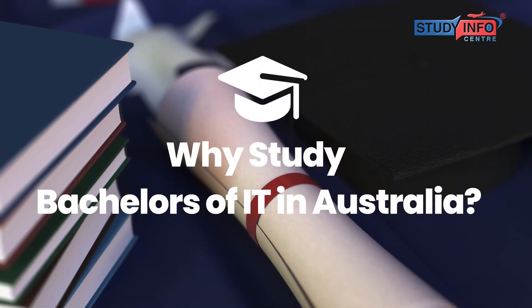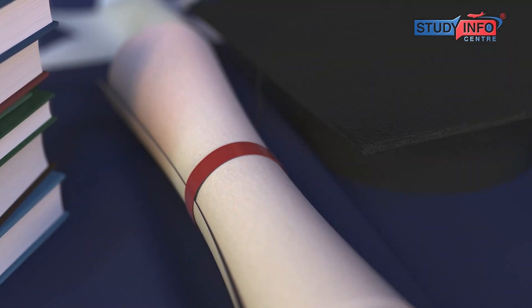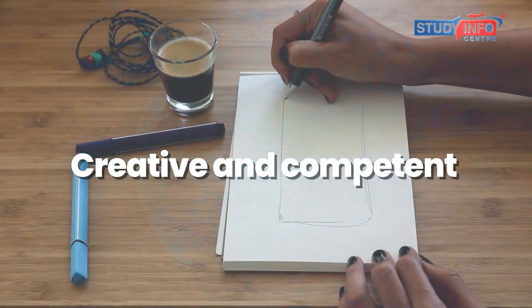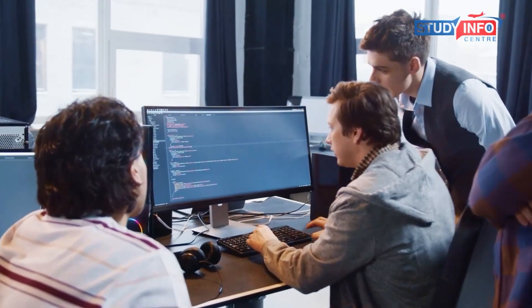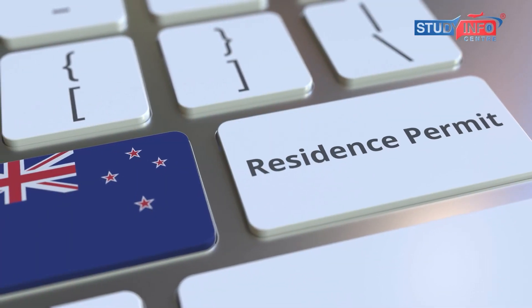Why study Bachelors of IT in Australia? Being equipped with a Bachelors degree in IT in Australia means you will be trained to be technically savvy, creative and competent. Additionally, receiving a Bachelors in IT and working in the IT field is an effective gateway to permanent residency in Australia.